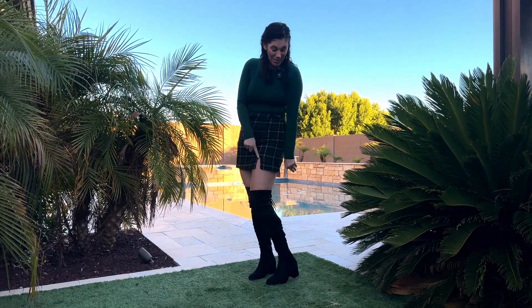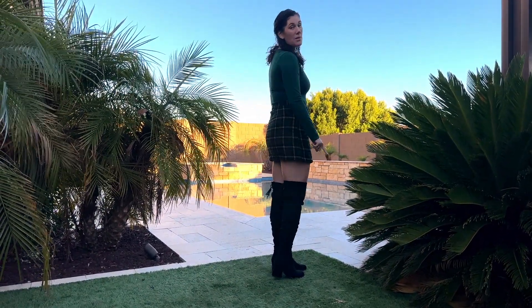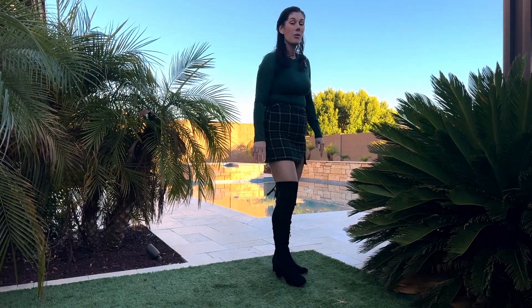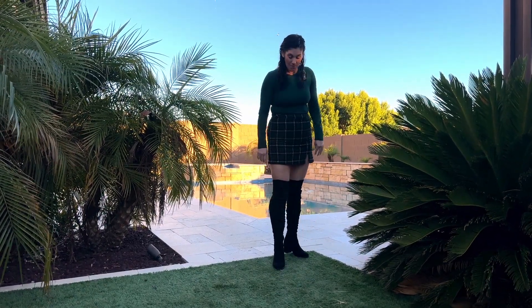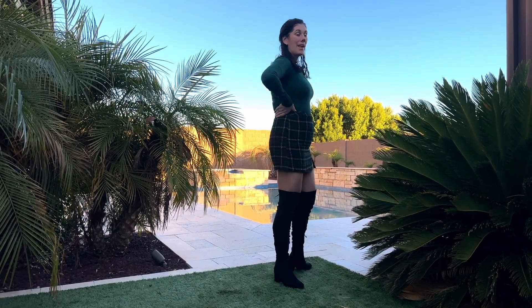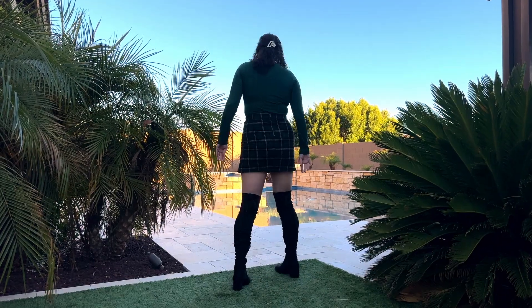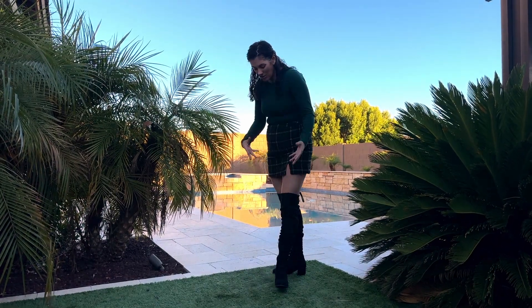Who knew you could have sexy-looking boots without really tall heels? That means these are comfortable for walking, being out all day, going shopping, or out on dates. I'll use them for special events. Aren't they fun with the lace-up in the back? The way they fit, they're just so cute. I'm really happy with them — so if this is what you're looking for, check them out.